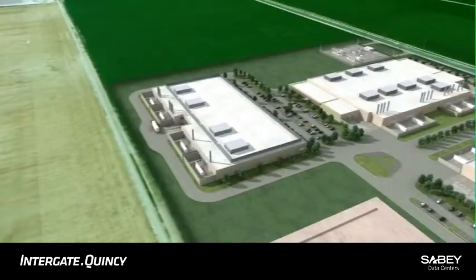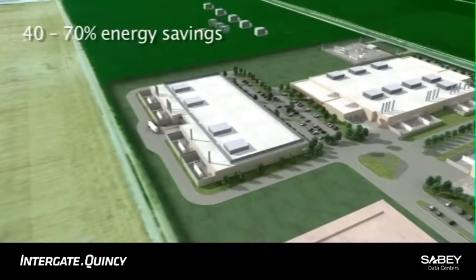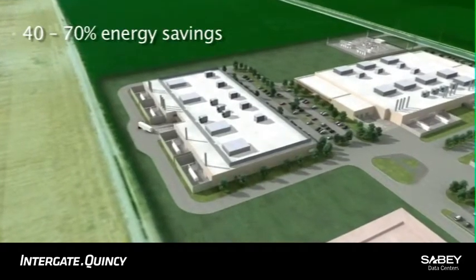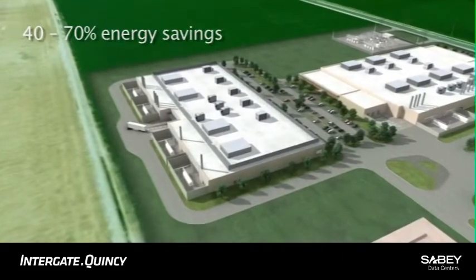Indiegate Quincy is designed with the industry's leading energy efficient HVAC technologies, customizable for either rooftop or side mounting depending on client preference. Evaporative economizer cooling technologies result in 40 to 70 percent energy savings, which directly affect your bottom line.